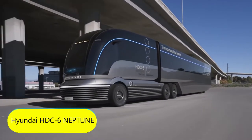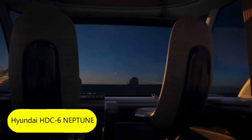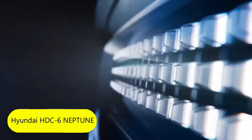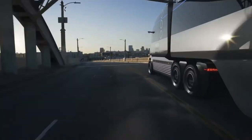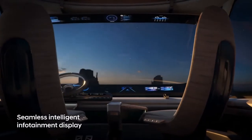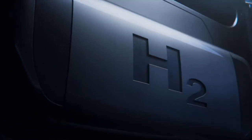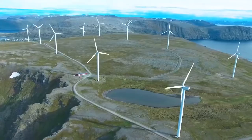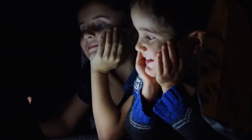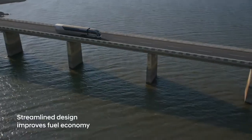Hyundai HDC6 Neptune. Hyundai showed a prototype of a semi truck that reflects the company's vision of the vehicles of the future — more technologically advanced than anything we've seen on roads today. The HDC6 Neptune is a hydrogen-powered semi truck, and according to the developers, the fuel cell system has allowed them to redefine the classic design of the truck.